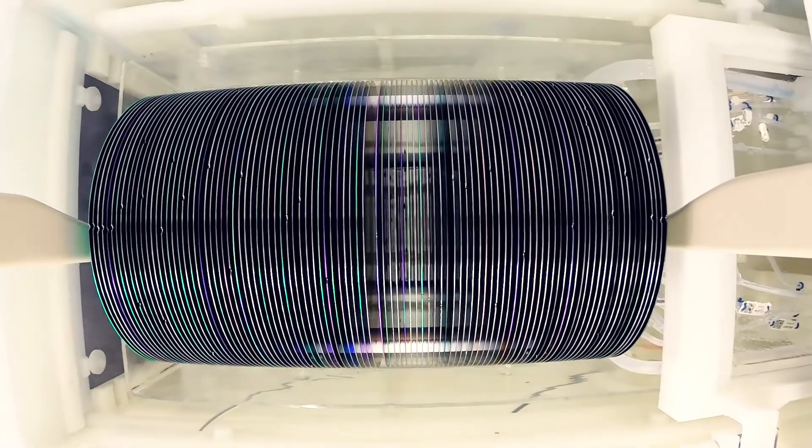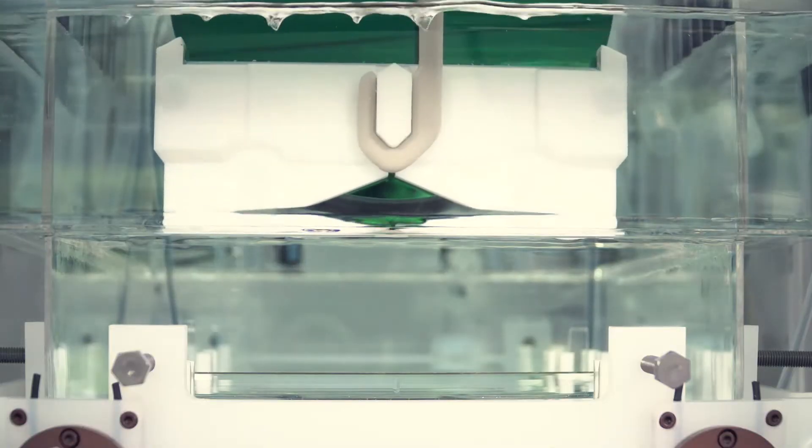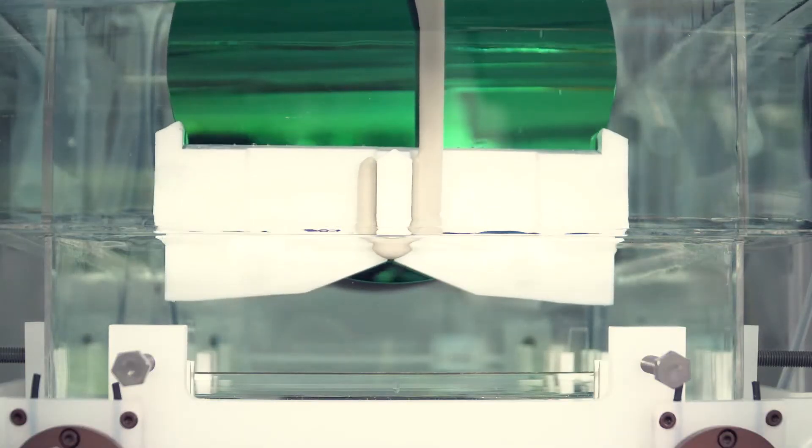Achieve best performance with our fully automated, state-of-the-art, 300 mm wafer wet process tool.